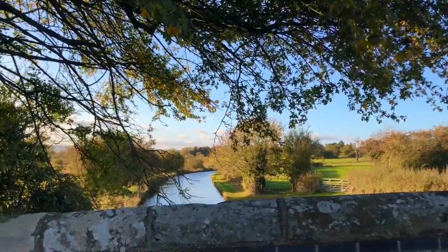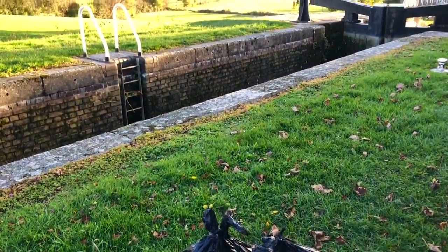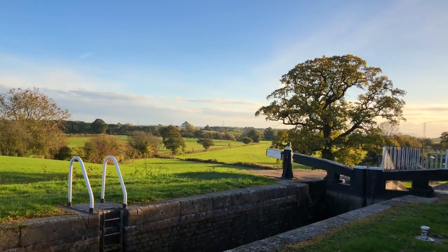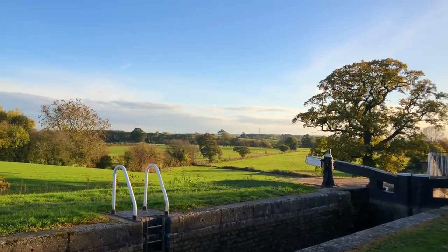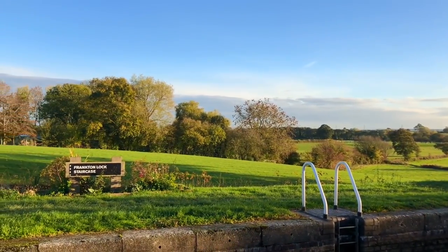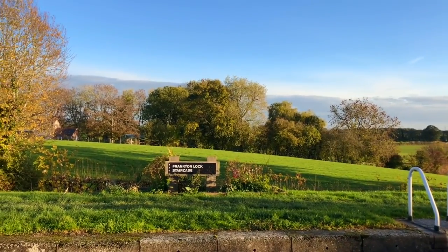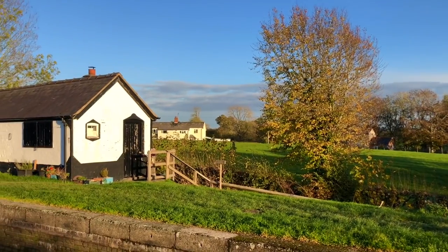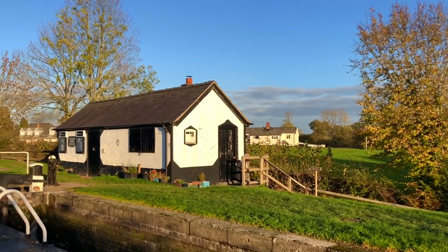Then we'll walk our way back up with the sun setting very rapidly. As I say in so many of my videos, it's scenery like this that makes just the most mundane things — such as taking a couple of bags of rubbish to the nearest skips — into a little event of its own accord, even though it doesn't get more boring than taking the rubbish out.